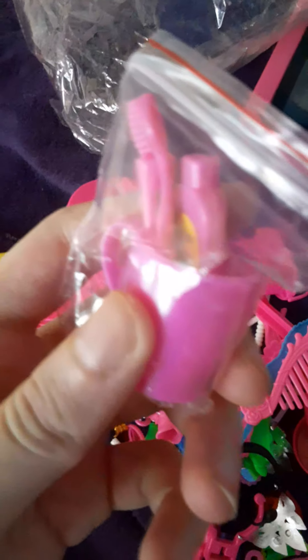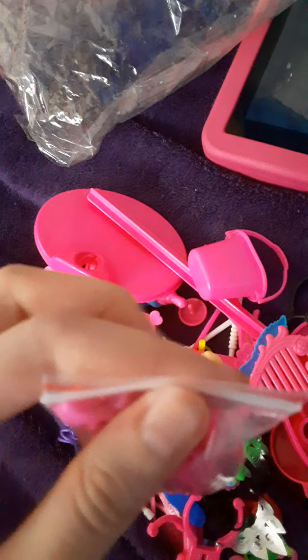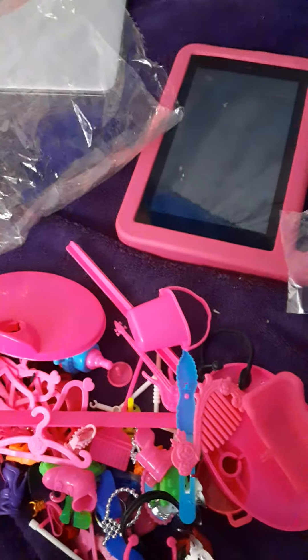We have a mini bathroom set — I'm not going to take out the mini bag because there's a lot in there; I'll take it out if I make a video or stop motion on it. And we have this cute adorable yellow bag with a bow on the top of the handle.